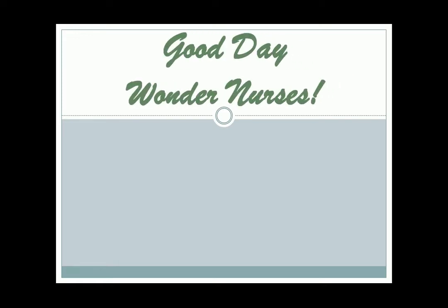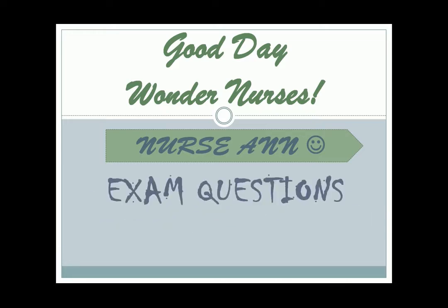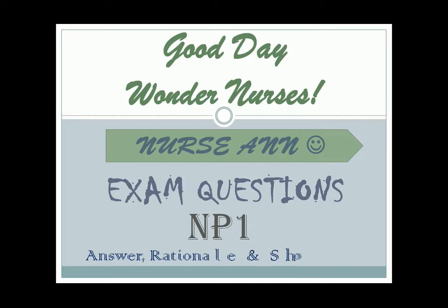Good day, Wonder Nurses! I'm Nurse Anne. Today, I will share different exam questions in NP1. I will give you 30 seconds to answer, then I will give the correct answer, rationale, and a short discussion. This is already our part 6. Enjoy!